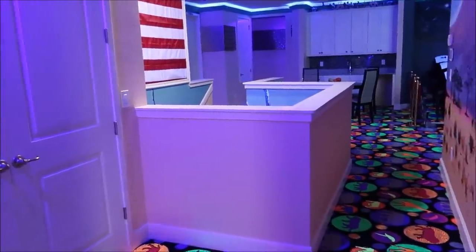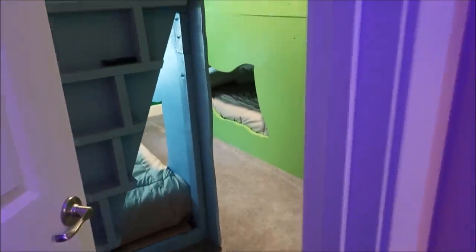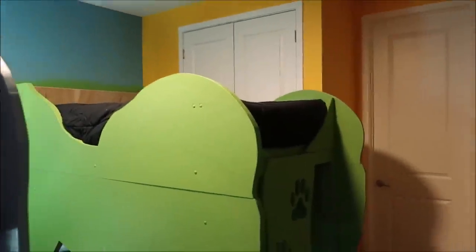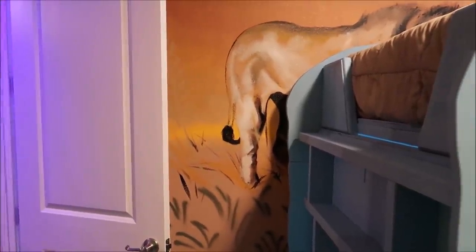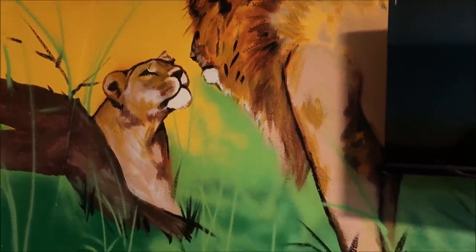On the other side of the gorilla room is the lion room. Oh wow, more bunk beds! I love it. I can already see the kids fighting — 'I want the lion room, no I want the gorilla room!' This is really cool — look at these lions over here.